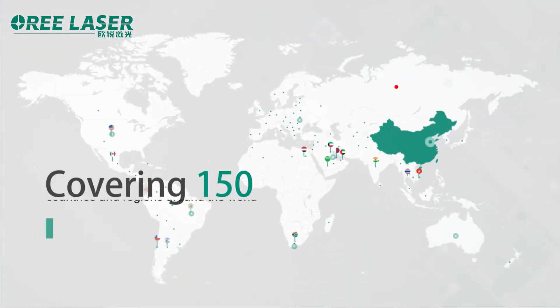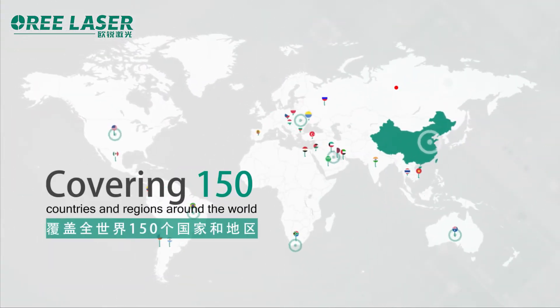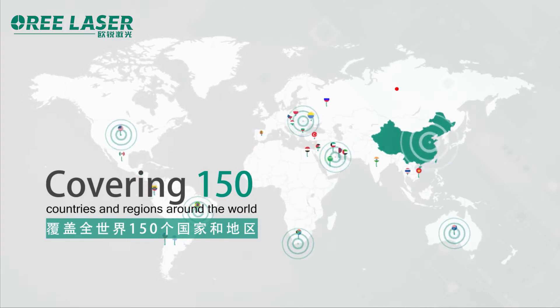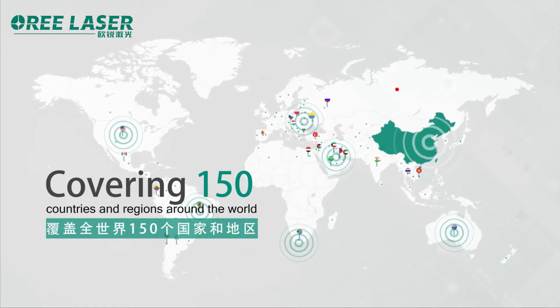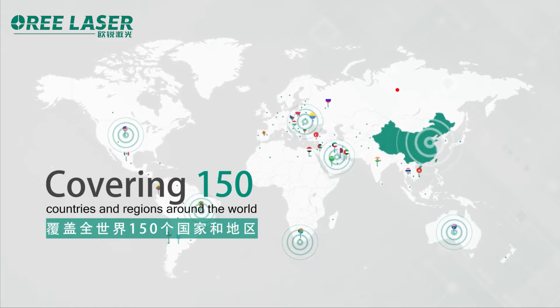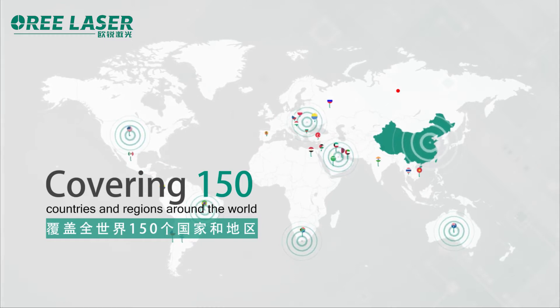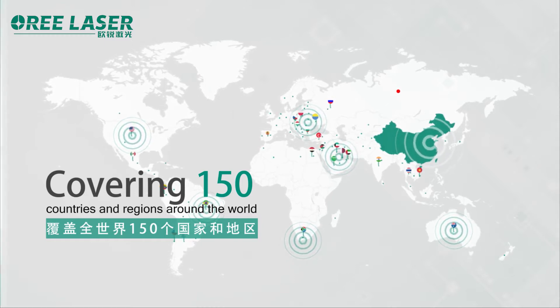O-Ray's laser cutting machines have been exported to more than 150 countries and regions, such as Russia, the United States, South Korea, India, Thailand, Poland, Vietnam, Malaysia, Egypt, the United Arab Emirates, and Saudi Arabia.